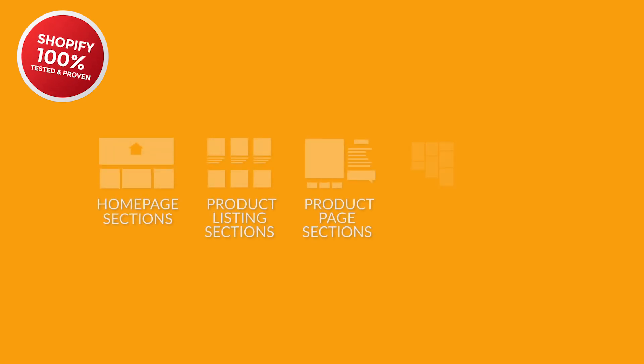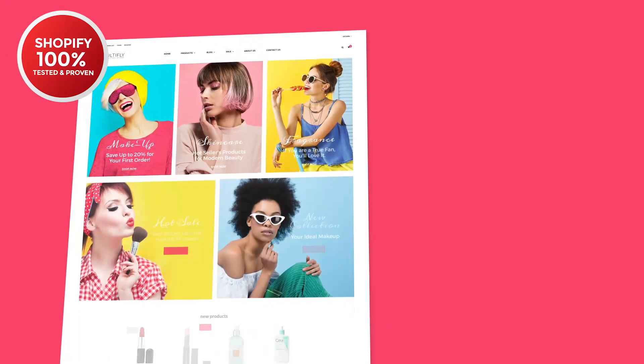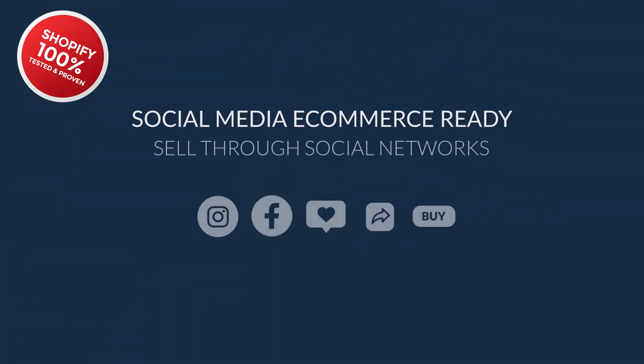You'll get a huge set of homepage sections, product listing sections, product page sections, multiple blog layouts, and single post layouts. MultiFly suits any need and purpose, and it will be a driving force for your dropshipping business. Also, it will help you to establish your social media presence and sell more through the most popular social networks.